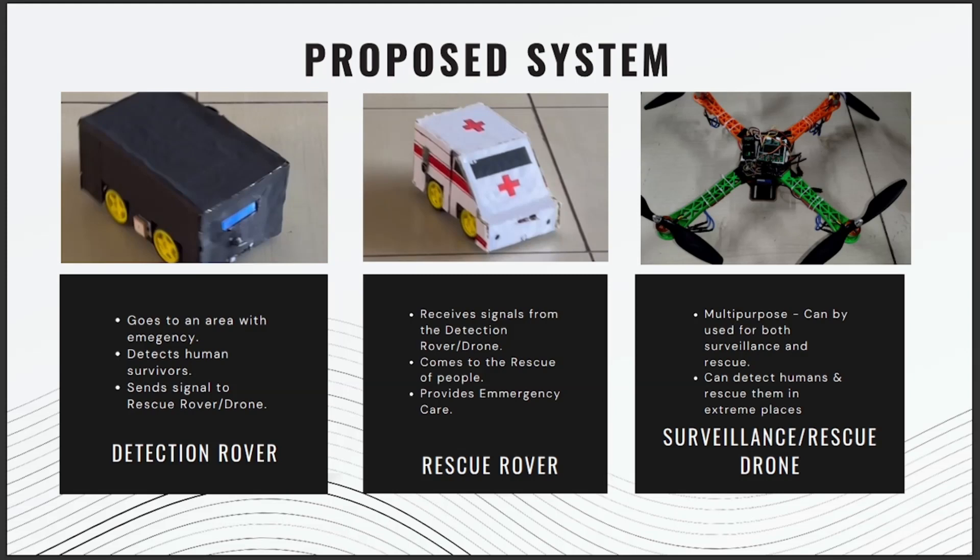The rescue rover receives signals from the detection rover and comes to the rescue of the people, providing emergency care. Finally, there is the surveillance and rescue drone — a multi-purpose drone that can be used for both surveillance and rescue, capable of detecting humans and rescuing them in extreme places like mountains.